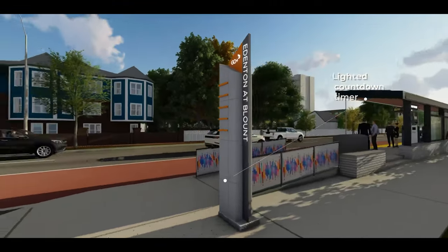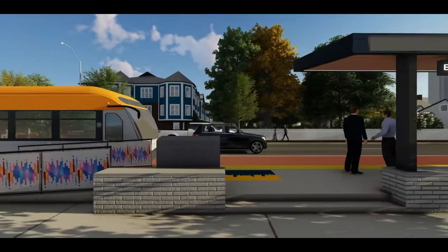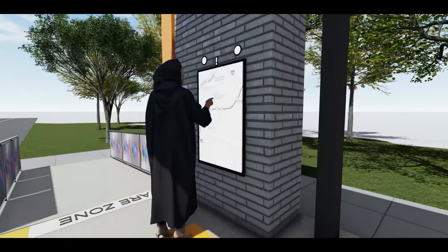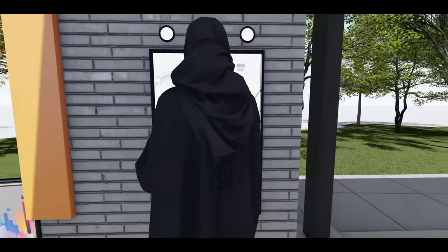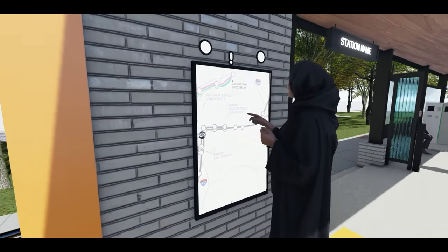Outside the station, a lighted countdown timer will notify passengers exactly when the next bus will be pulling into the BRT station. Inside the station, interactive touch screen displays will show a live schedule, announced arrivals and departures, as well as a map of the greater regional bus system. Other wayfinding elements about the surrounding area will also be available.